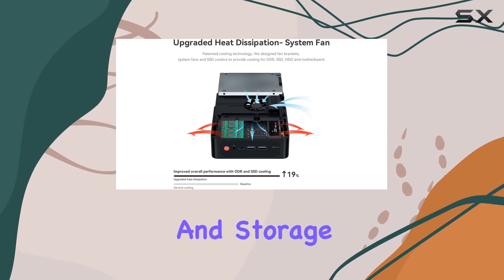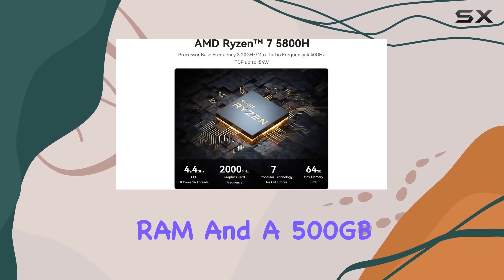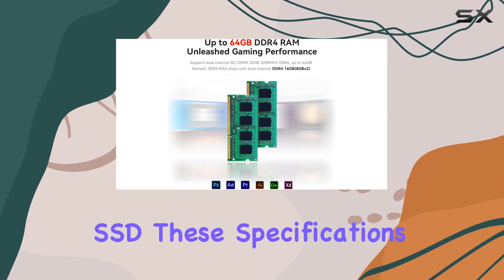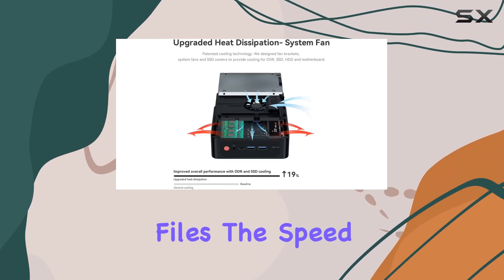Moving on to the memory and storage, the Beelink SER5 Max comes with 32GB of 3200MHz DDR4 RAM and a 500GB M.2 PCIe 3.0 SSD. These specifications ensure that the system runs smoothly, whether you're launching applications, booting up, or processing large files.